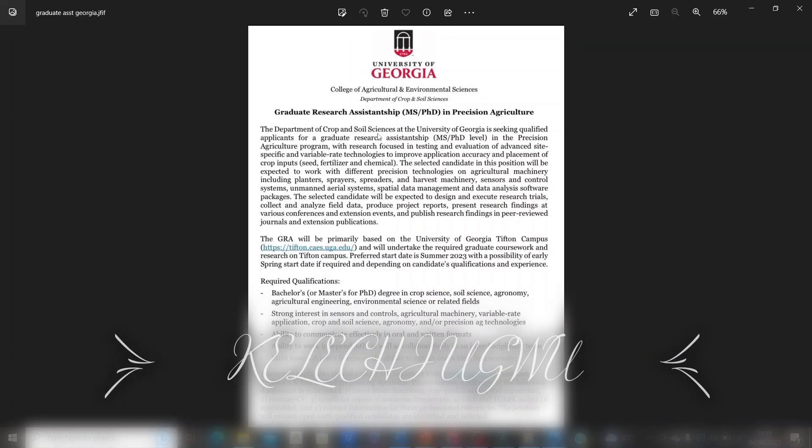The graduate research assistantship position is available at the University of Georgia in the College of Agriculture and Environmental Sciences. The department of crop and soil sciences is seeking qualified applicants for graduate research assistantships at either the master's or PhD level in the precision agriculture program.